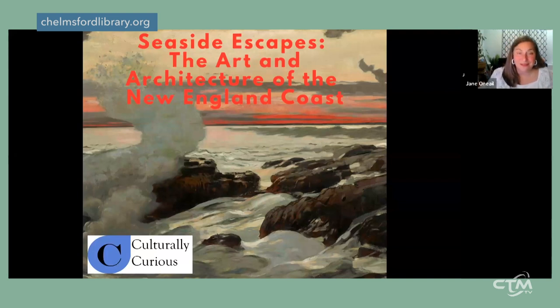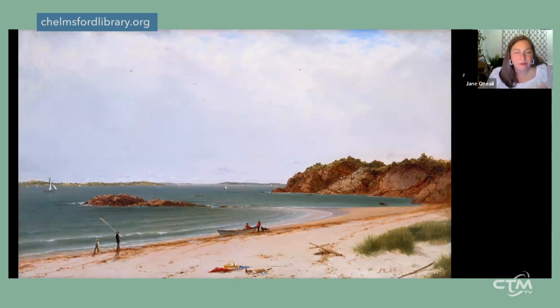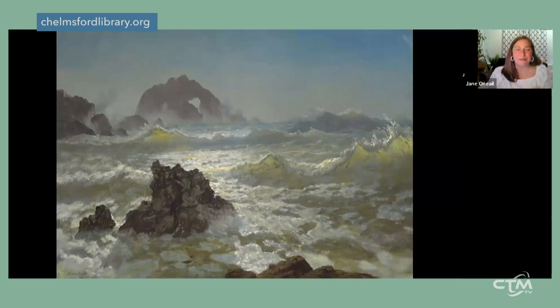We'll return to the image on screen in a moment, but first a visual preamble about images of the seaside beyond just New England. This painting by John Frederick Kensett dates to 1860 — a view of a beach in Beverly, Massachusetts. It's so realistic you feel like you could walk right onto it, join the little picnic, and feel the sand between your toes as you walk to the waterline.